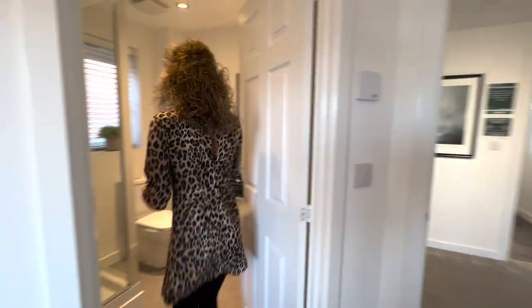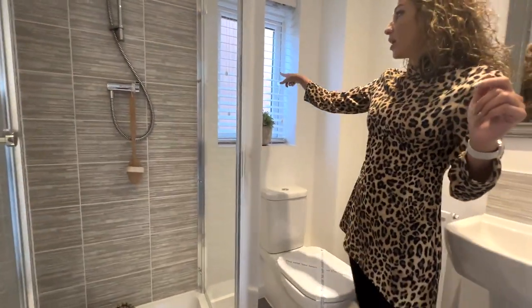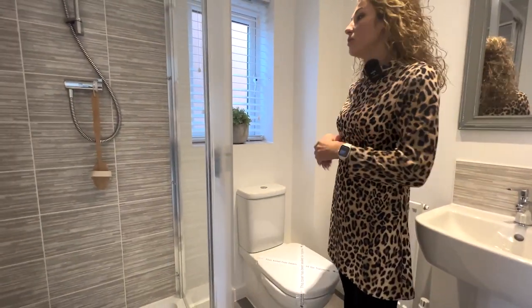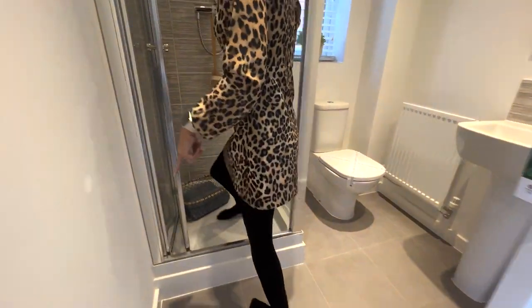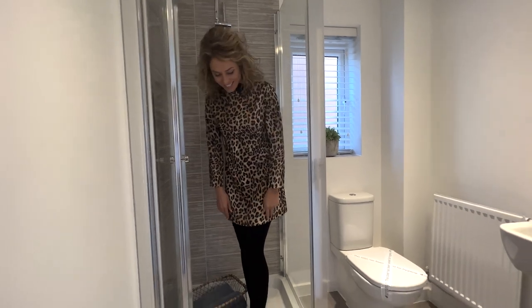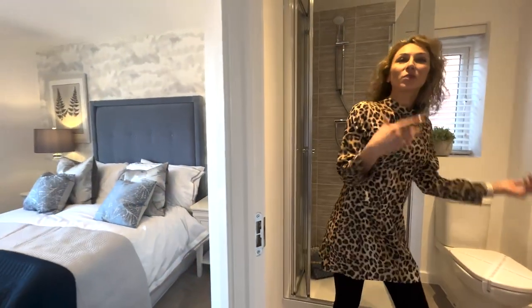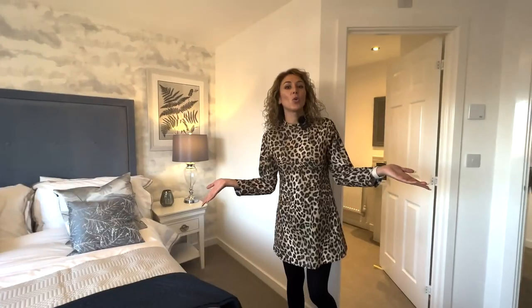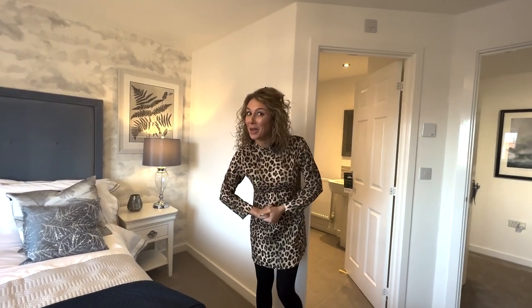And the ensuite — it's a good size, I like it. We have a small window for natural ventilation. The shower looks a bit unusual — I'm not used to this kind of shower; it's like an older version. And there's a normal toilet. I hope you enjoyed the tour. If you like this type of video, don't forget to give us a thumbs up and subscribe. Bye-bye!